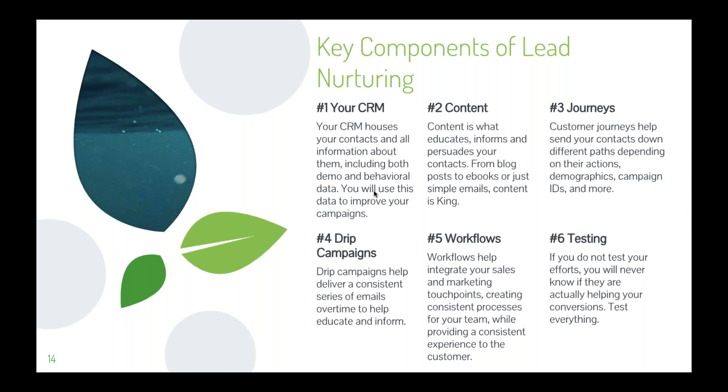Drip campaigns are a great lead nurturing tool and also a great onboarding tool. You can trigger specific drip campaigns throughout a customer journey. For example, if someone comes in wanting more information about your products and services, you send them an initial email — if they click wanting to learn more about your website design specifically, they can be dropped into a drip campaign that talks only about website design versus your other services, delivering more relevant content.